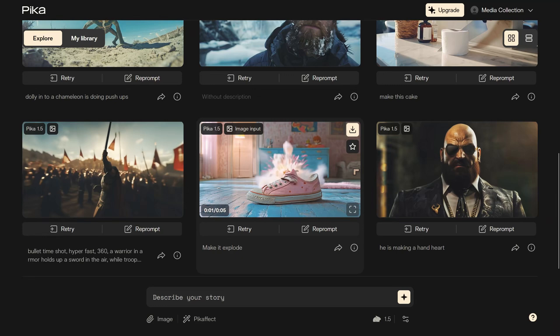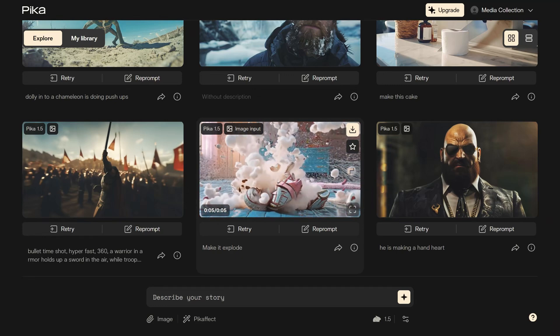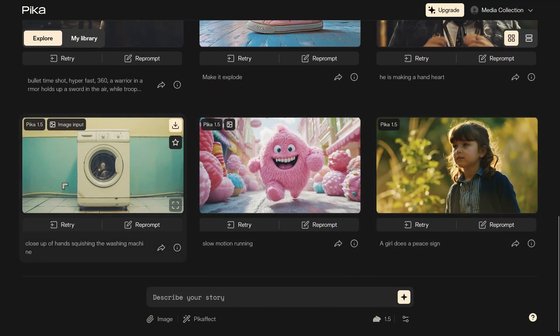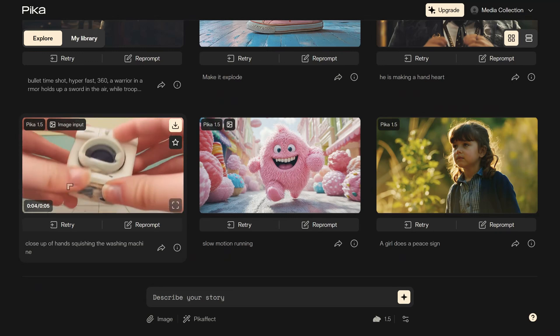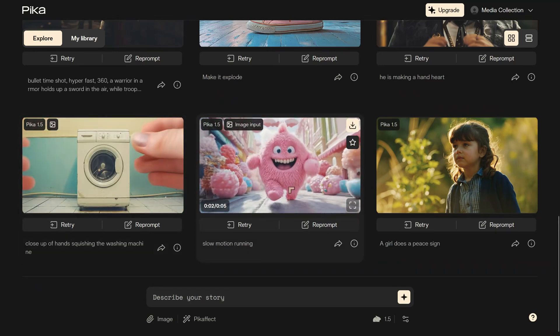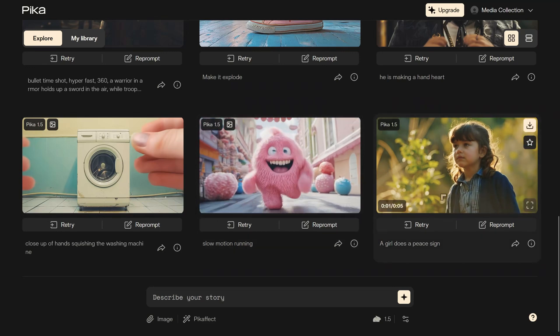Pika 1.5 represents a significant leap forward in AI video generation. Whether you're a professional filmmaker or someone who's never created a video before, this tool opens up new avenues for creativity and expression. Just remember, with great power comes great responsibility — and probably a lot of weird AI-generated videos. So, what do you think about Pika 1.5? Are you excited to try it out? Let me know in the comments below.